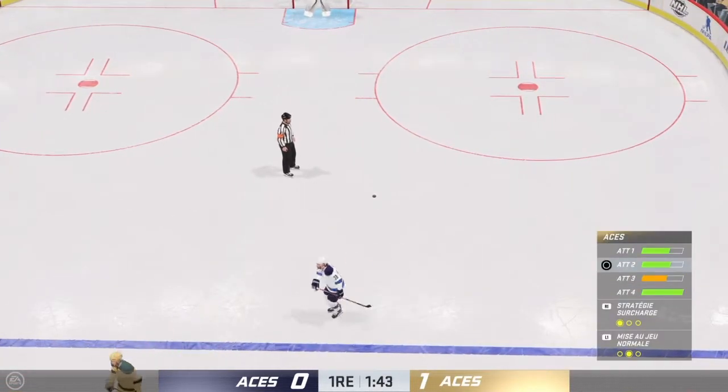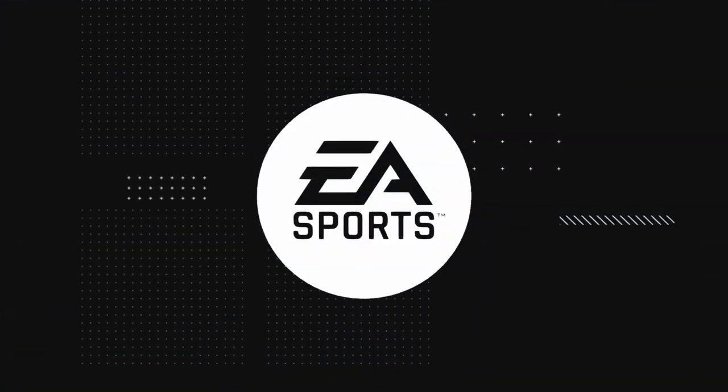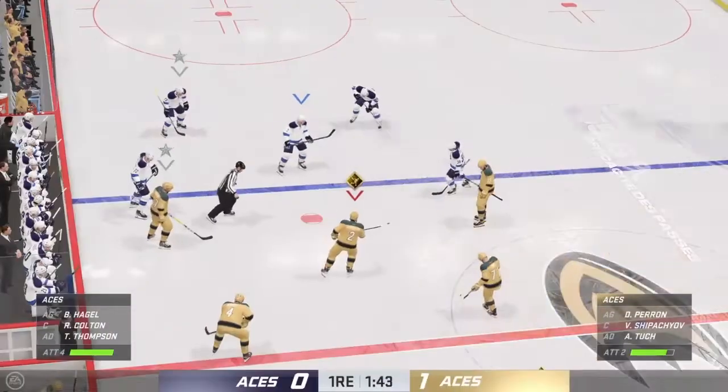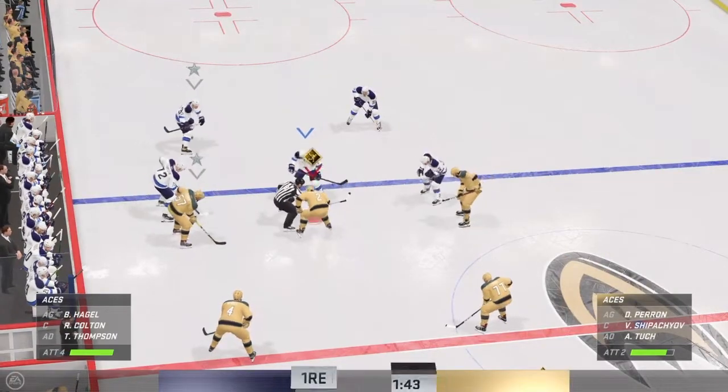Sometimes you think you've got more time than you do. There was no room left — that looked painful. In the final moments of this period, 1-0 the score.